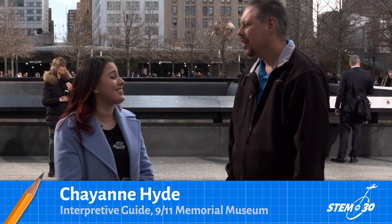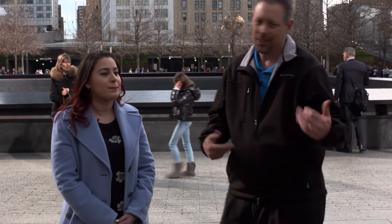I'm at the 9-11 Memorial Museum and I'm joined by Cheyenne Hyde. Thanks so much for talking with us today. Can we go take a look around inside? Let's go.